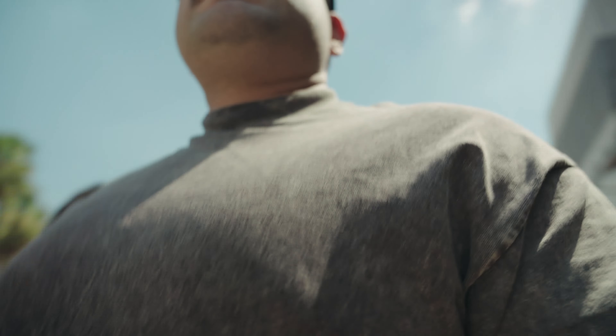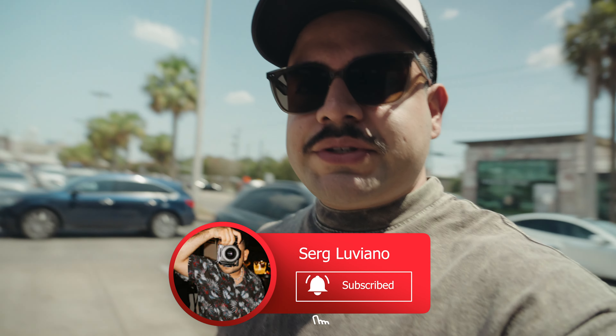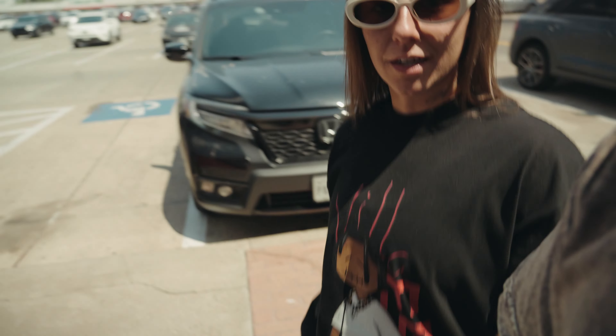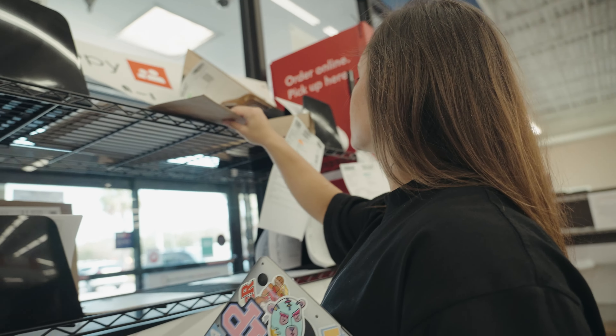We're at Office Depot picking up cards for the packages we're going to put together today. Dakota made them — we'll show them in a little bit. We're picking up some cards to put into the packages for you guys, just to show our appreciation for supporting the brand.